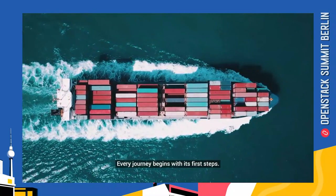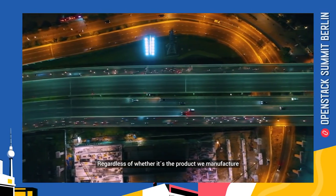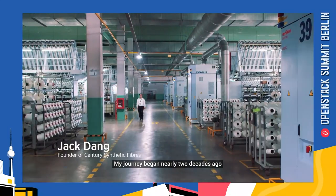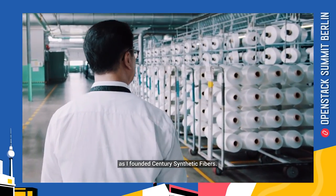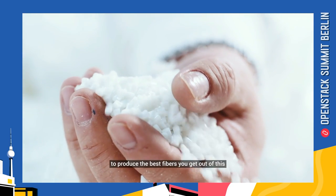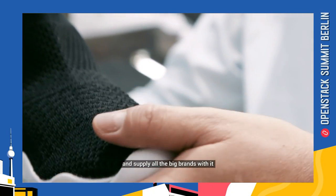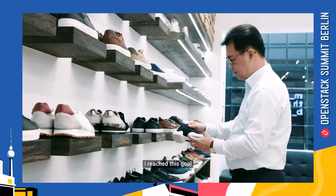Every journey begins with its first steps, regardless of whether this is a product we manufacture or the reason we have. My journey began nearly two decades ago as I founded Century Synthetic Fiber. My main goal was to produce the best fibers possible and surprise all the big brands with it, so everyone could benefit from it. I reached this goal.